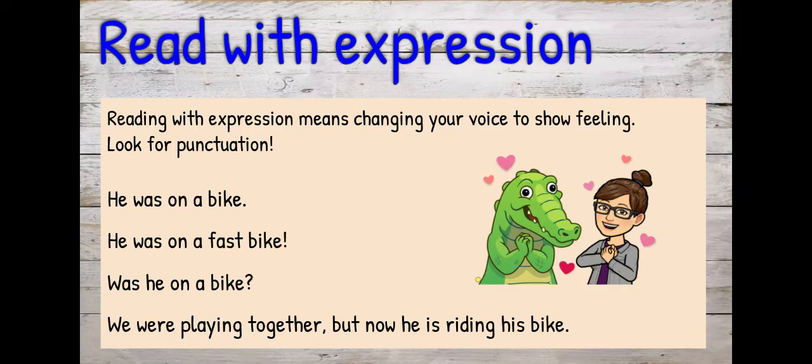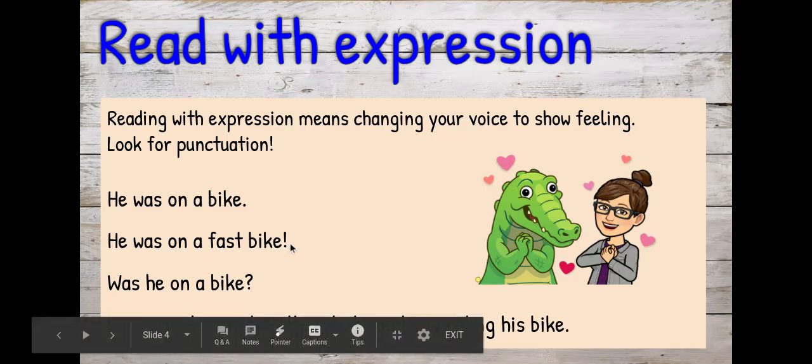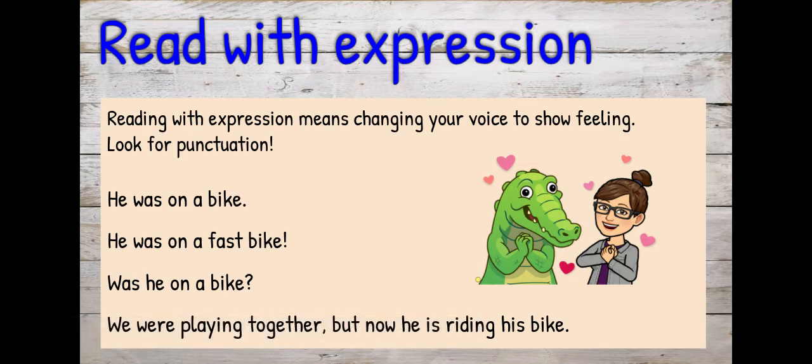We're also going to read with expression. Reading with expression means changing your voice to show feeling. Also look for punctuation. Our first sentence says: he was on a bike. It ends with a period, so we're really not going to change our voice that much. But the next sentence ends with an exclamation mark — it says: he was on a fast bike! The next sentence ends with a question mark: was he on a bike? And the last sentence has a comma — we're going to take a little pause in the sentence when we see a comma: we were playing together, but now he is riding his bike.